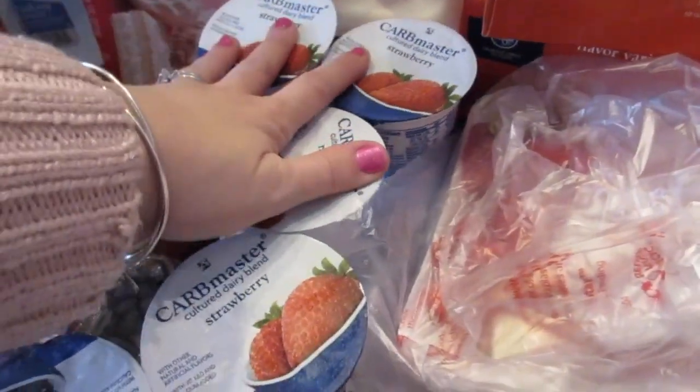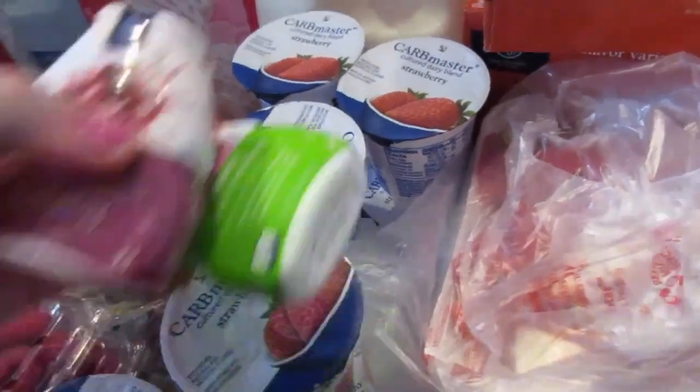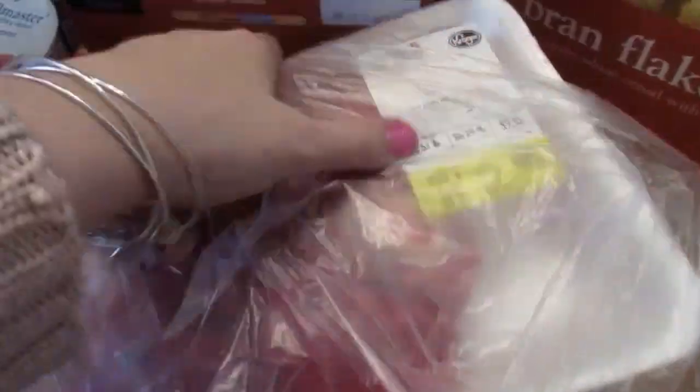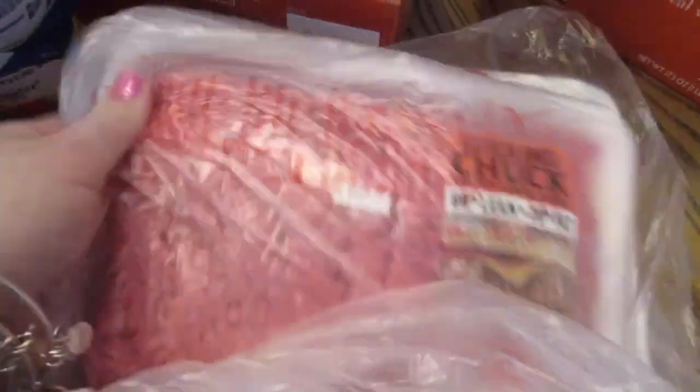A bunch of carb master yogurts for my husband to take to work, along with his usual energy drink stuff. And then for dinners I got some stew meat pieces, some ground beef, and also some steak. I'm going to make the steak because I need this out of that.